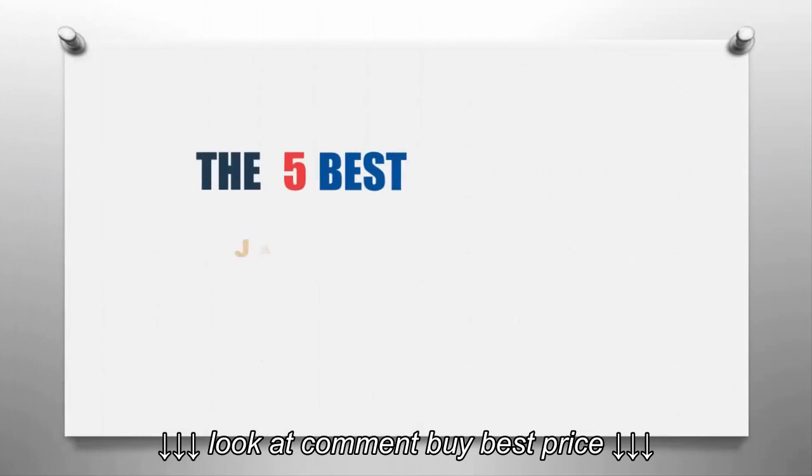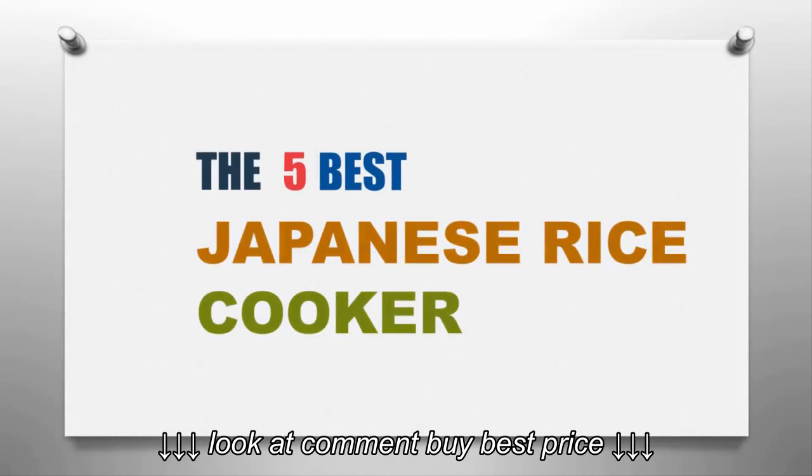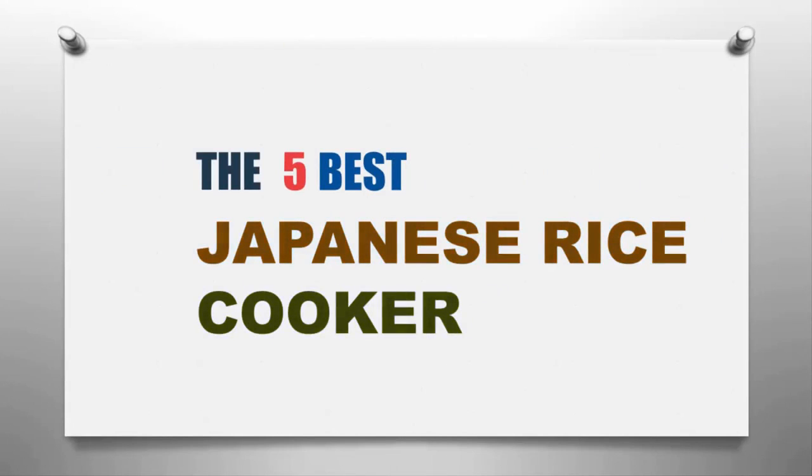Our Home presents the five best Japanese rice cookers. Let's get started with the list.